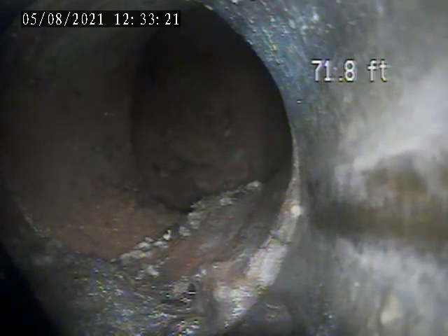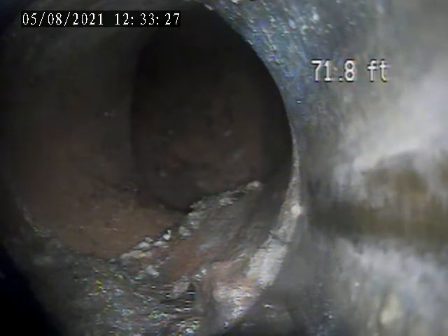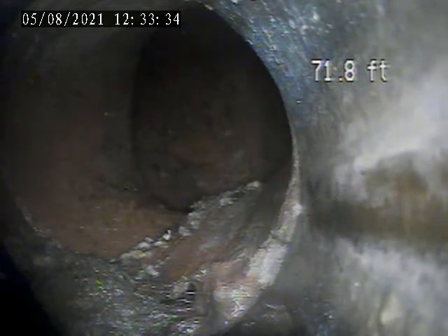719 Vermont Avenue. Today is August 5th. I'm doing a sewer lateral inspection from the house trap and break in the driveway by the garage door. I'm going to put the camera into the main tap right now.